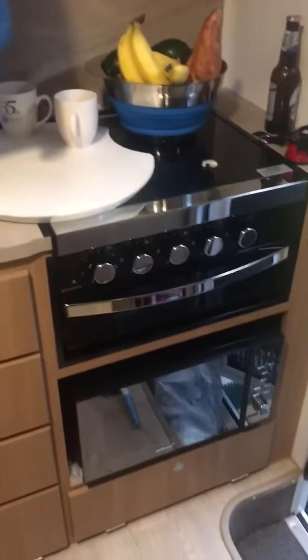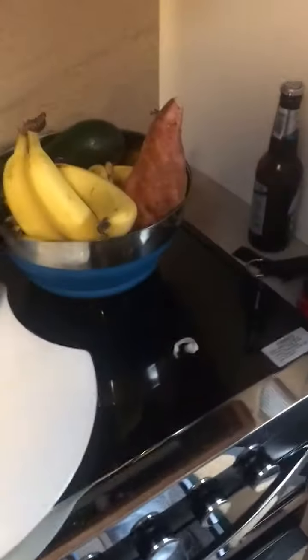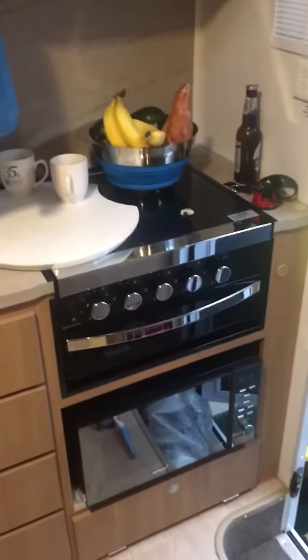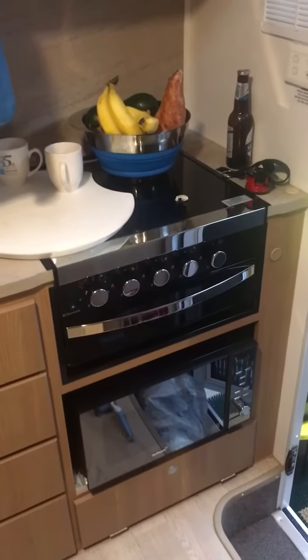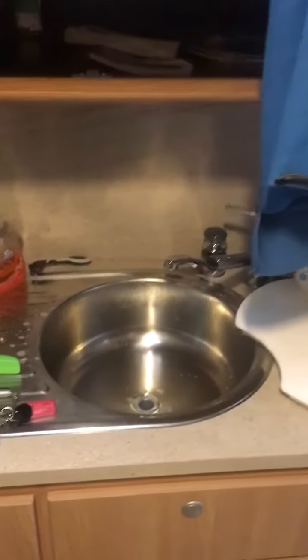Here we go — that hasn't been used much yet: hot plates. I enjoy going to restaurants and having a good lunch, then just having a salad with salmon for my evening meal. Sink — again, not very well used. More storage above the kitchen.